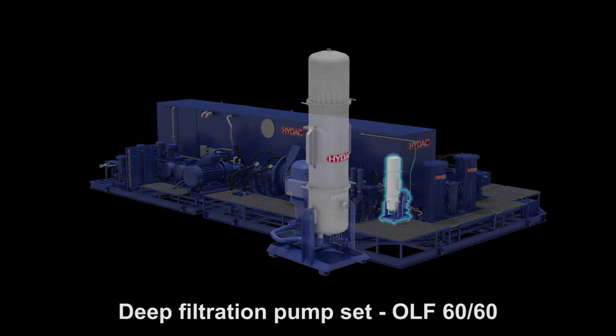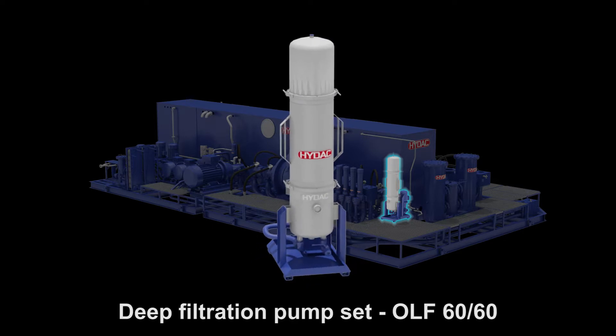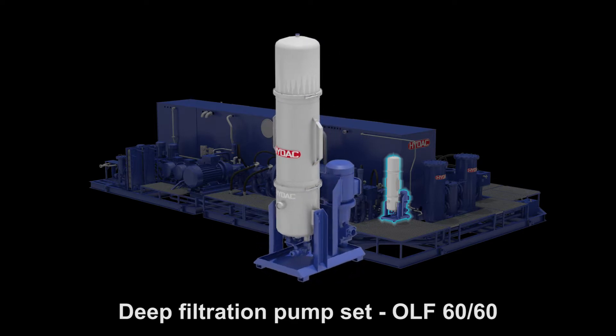The HIDAC deep filtration pump set OLF 6060 ensures a longer lifetime of the oil in the system.